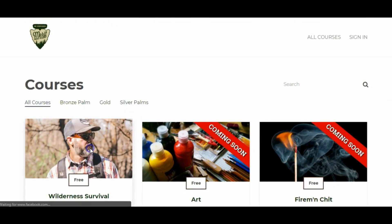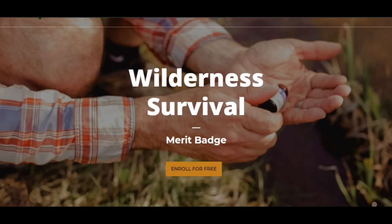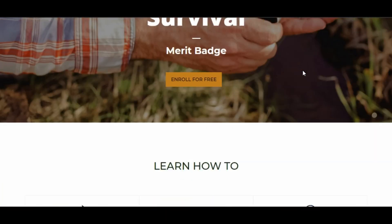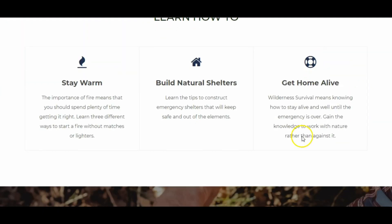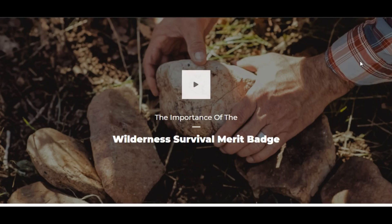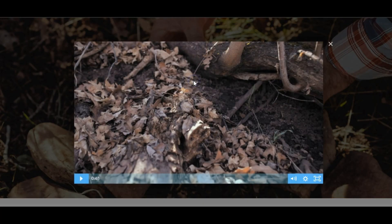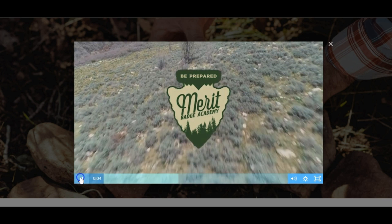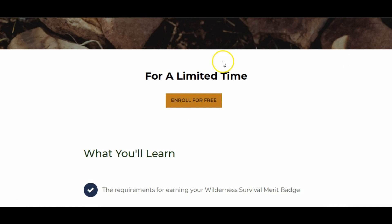Let's click into Wilderness Survival, which is the first course and the free course. Again, there's a large inspirational image at the top showing what this is about, and they can see right here that it is a free course. We show them some of the things they're going to learn how to do inside. He's got a great quality video here that's going to get them hyped up about this particular merit badge — and again, for a limited time, enroll for free.